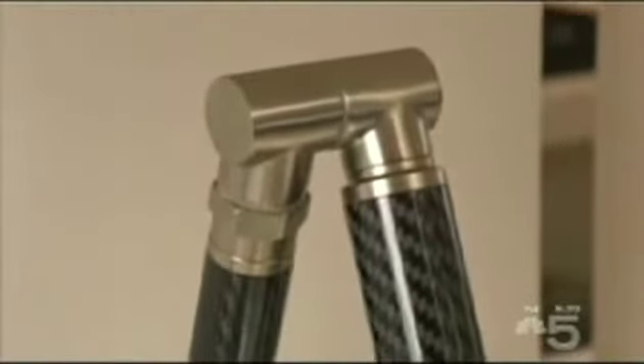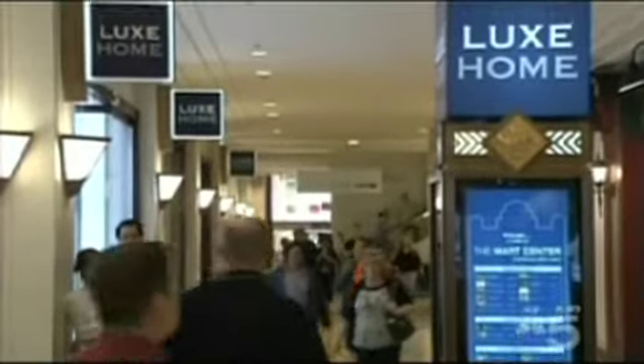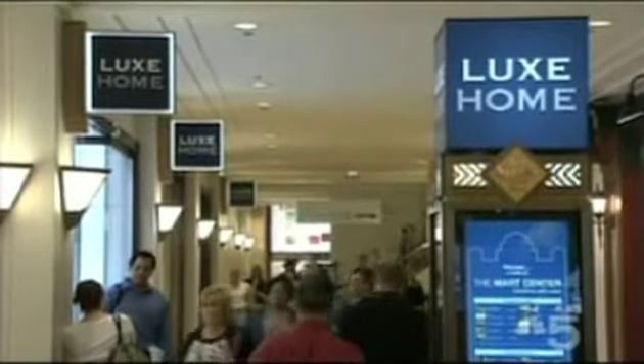Every year, manufacturers come up with design products for the kitchen and bath. We caught up with Kate Flaherty at the Luxe Home Boutiques in the Merchandise Mart to give us a peek at the latest and greatest from the kitchen and bath industry.